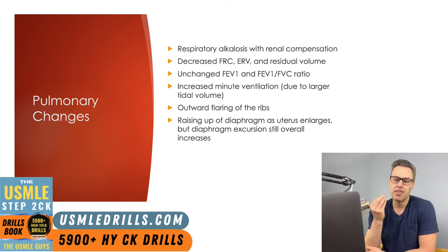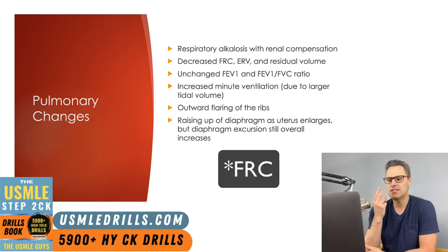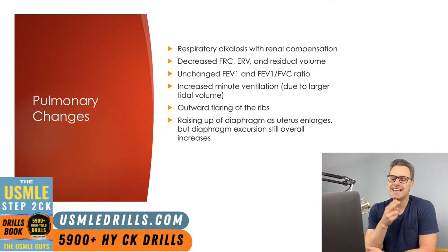The renal system then has adequate time to compensate for this because there are chronic changes, not acute changes going on. The FEV1, the ERV, and the residual volume all decrease, and the FEV1 and the FEV1 to FVC ratio remain unchanged. Progesterone also acts to relax the ligament attachments of the lower ribs, leading to some changes in chest wall configuration.